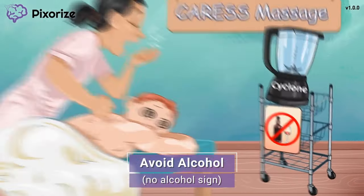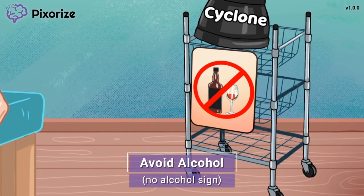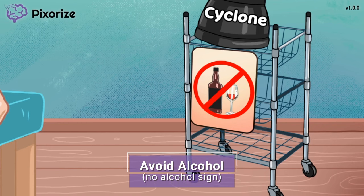Before we wrap up, take one more look at the metal cart. There is a no alcohol sign, informing the clients that their smoothies are alcohol-free. Just like there is no alcohol here at this spa, patients taking muscle relaxants should not drink alcohol. Alcohol can potentiate the sedative effects of the muscle relaxants and be dangerous for the patient. Just remember, alcohol and muscle relaxants shouldn't mix.